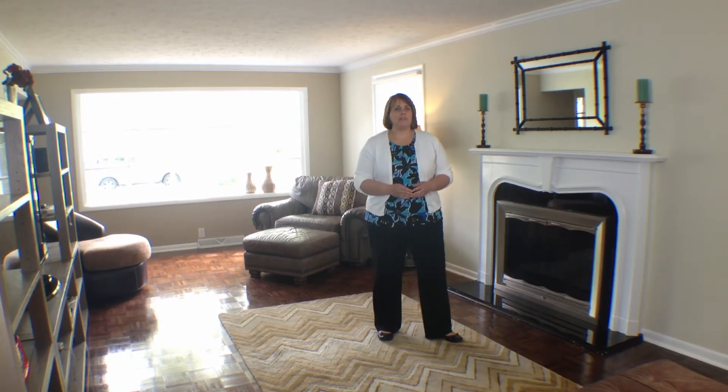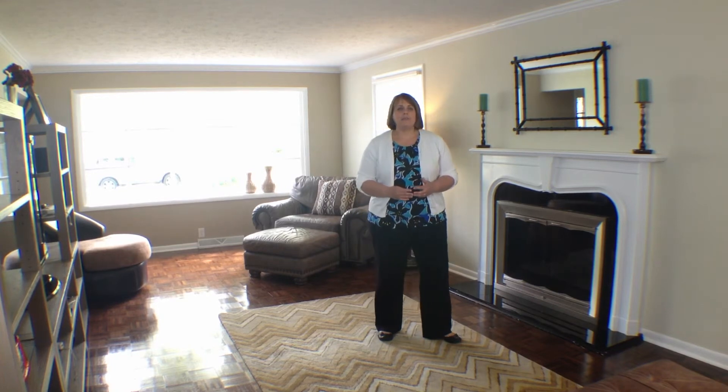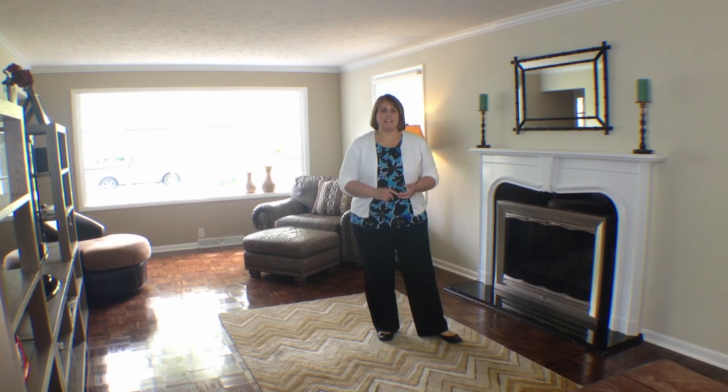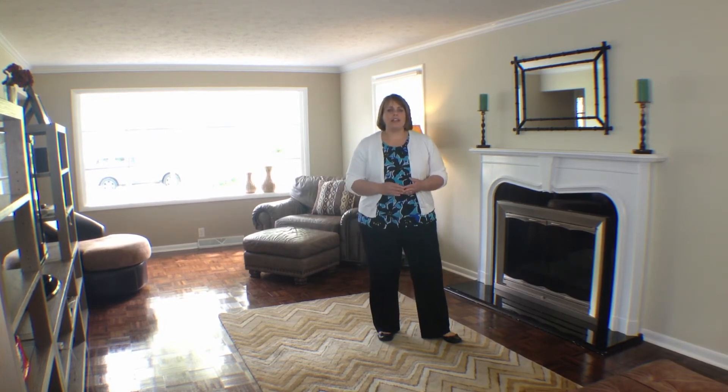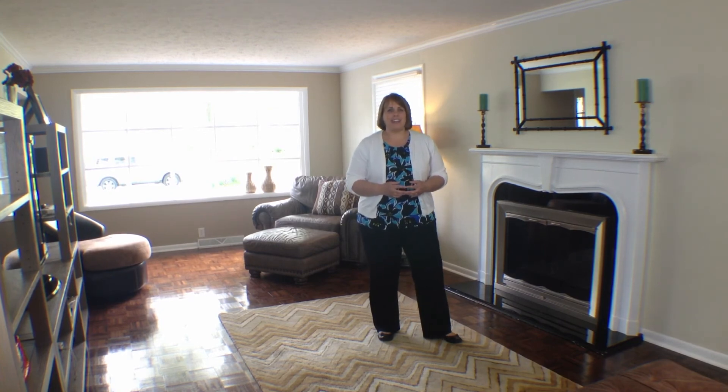Thanks for taking the time to watch my preview tour of 605 North Bittersweet. This home is a beautiful home and it's in a great location, close to the hospital and to Ball State. If you have questions, or would like to see the home in person, or need help with financing, feel free to call, text, or email me, because I'm happy to help. I'm Rebecca Hannah at Remax, and I hope you have a great day.